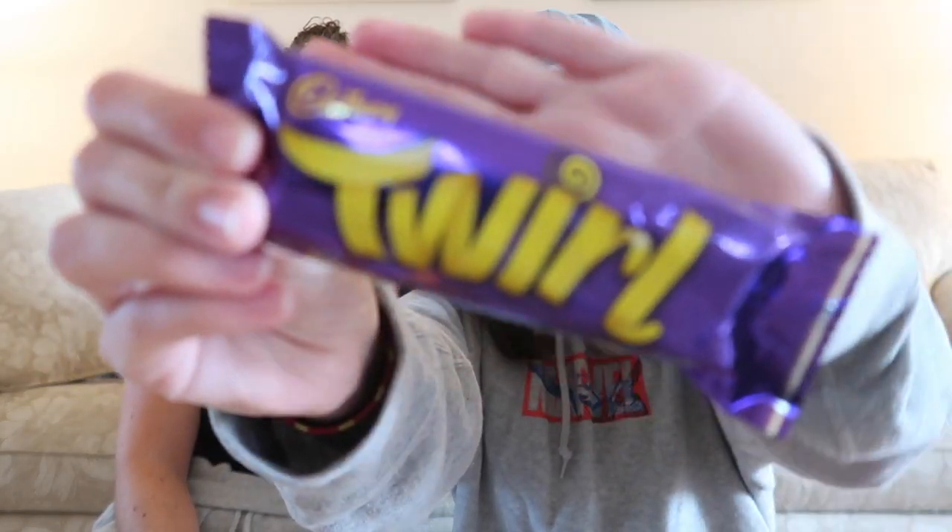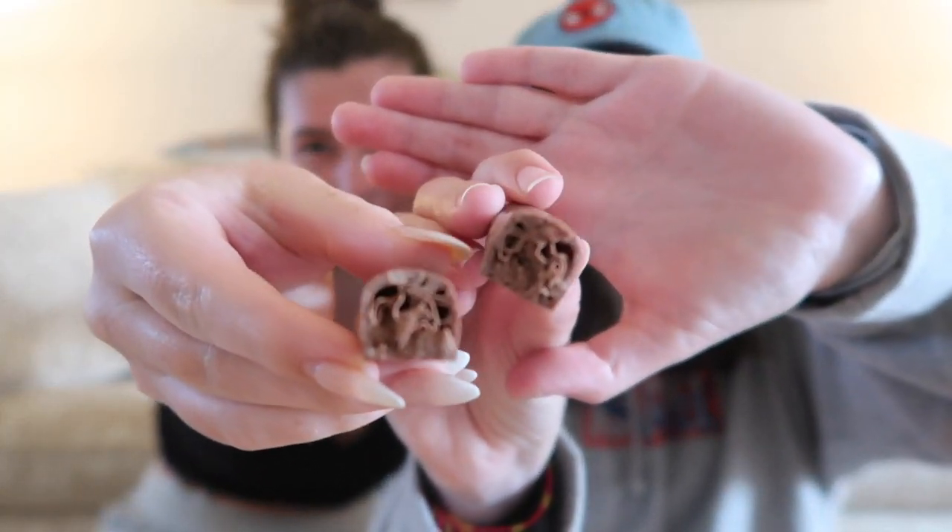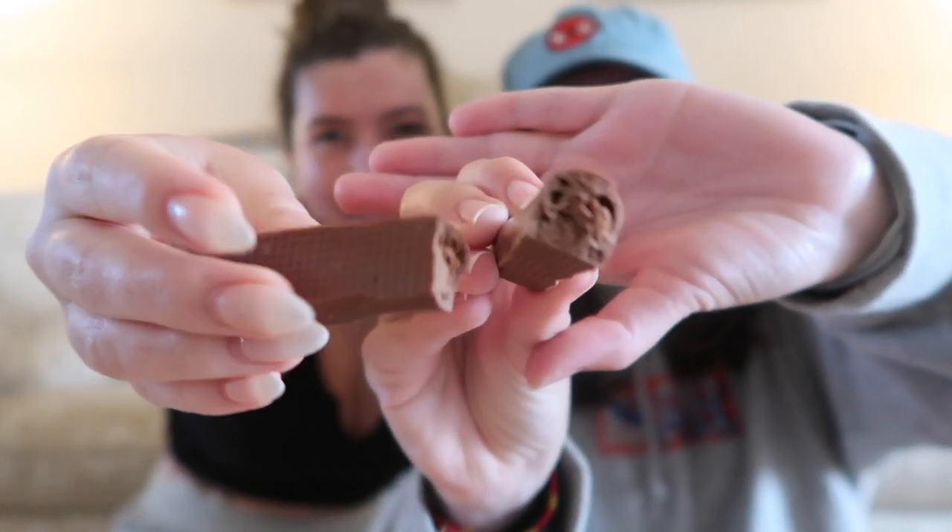Let's do the Twirl first. This is what we're starting on — I think it's like a Twix. It says 'intense Cadbury chocolate hit' on it. I'm having just a bite of each one. Oh, it's not like a Twix. It's like flaky — like a log with little flakes in it.